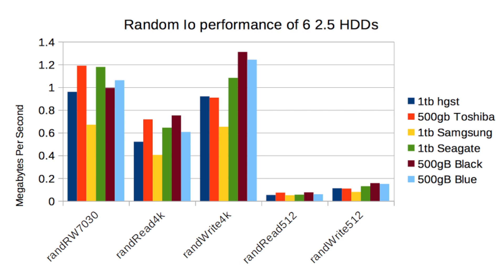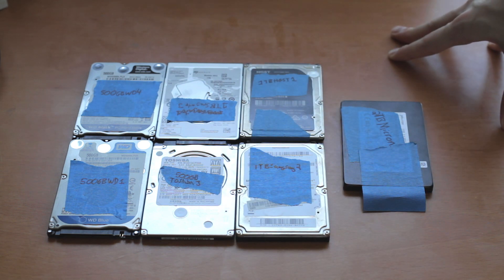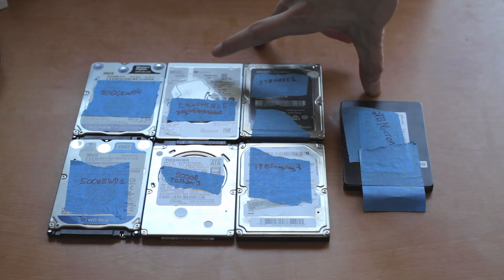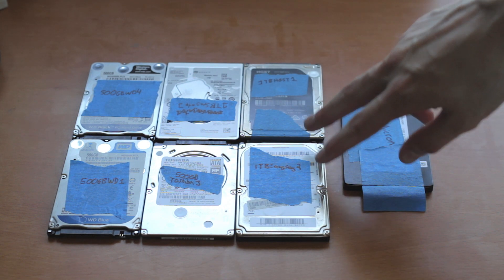For 500 GB laptop drives, realistically just buy an SSD — they don't cost much more, and even the cheapest SSDs will outperform any mechanical hard drive for almost all uses. For larger storage drives, 7200 RPM is a reasonable improvement, so if it isn't costing you extra and power consumption or noise aren't major concerns, you might as well go with the 7200 RPM drive.